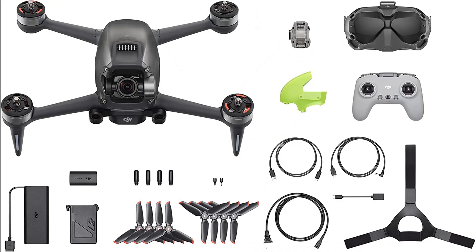Brand new S-Mode — get the dynamic look of FPV footage easily in S-Mode. This hybrid flight mode combines the freedom of flying manually with the simplified controls of previous DJI drones.